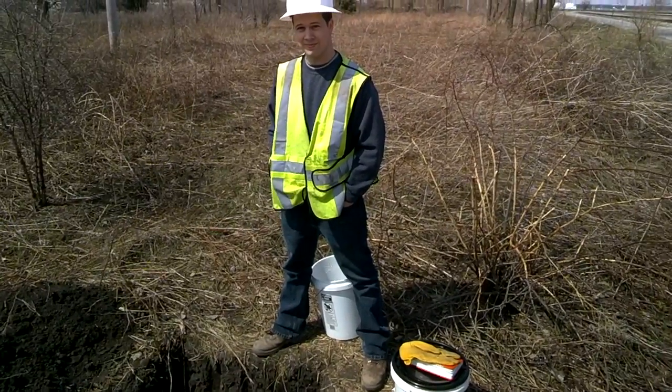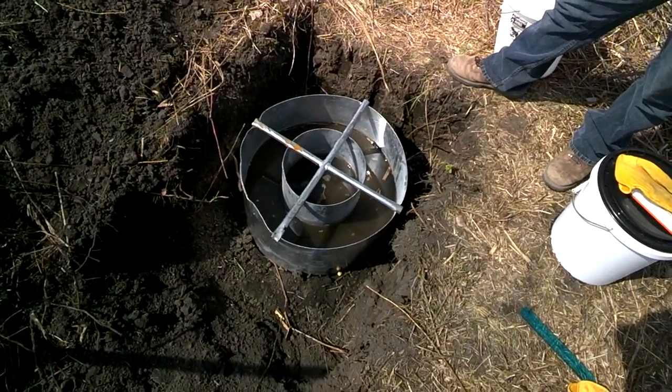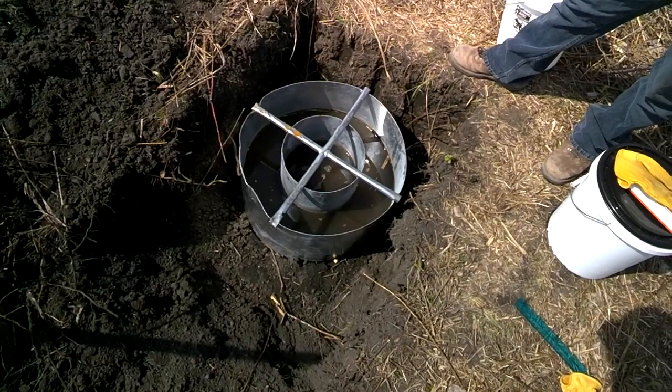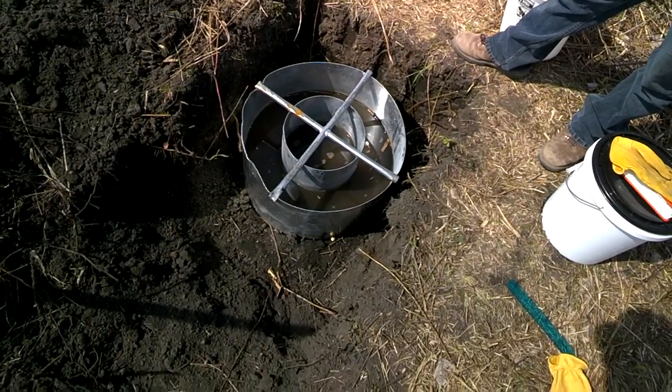This is Ross Sinclair from Huff and Huff Engineering. They are doing a double ring infiltrometer test to determine the size of the recycled water dispersal area based on the new approval.